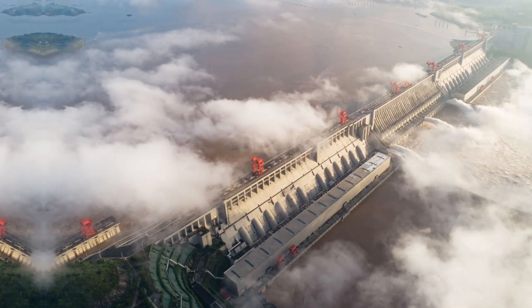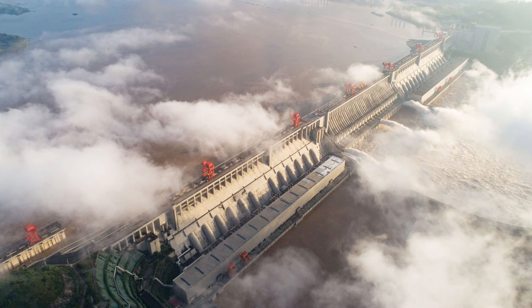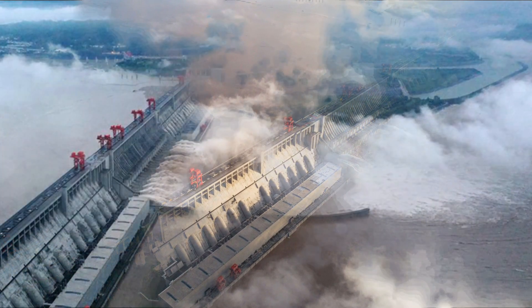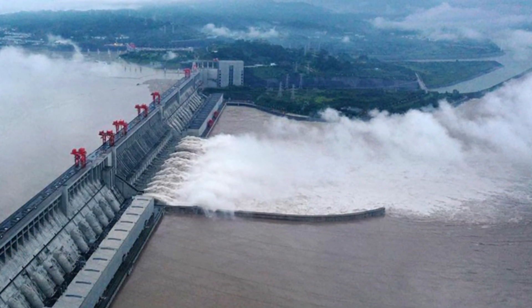Now back to our topic: the Three Gorges Dam in China. It is a colossal hydroelectric project, and while it's an engineering marvel, it's brought along its fair share of challenges.